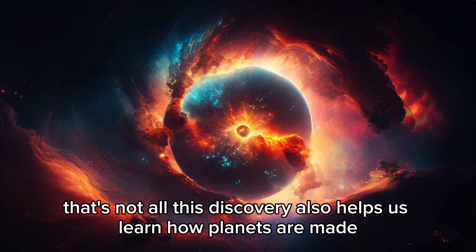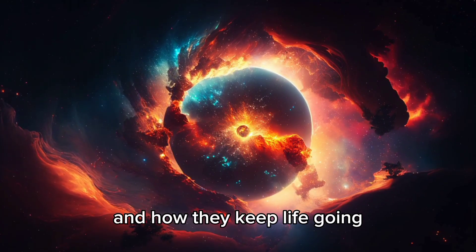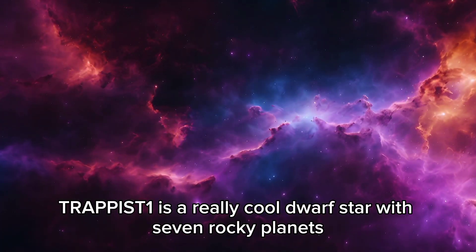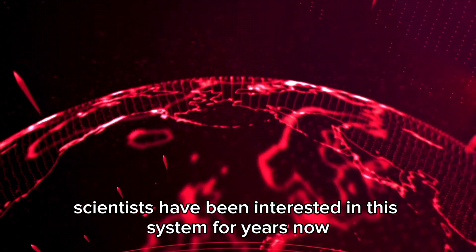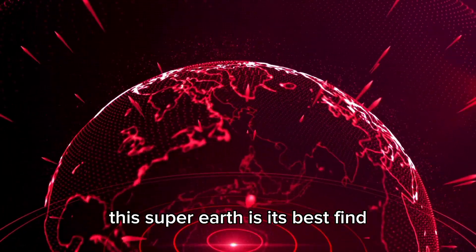This discovery also helps us learn how planets are made and how they keep life going. TRAPPIST-1 is a really cool dwarf star with seven rocky planets, three of them in the habitable zone. Scientists have been interested in this system for years, and now this super-Earth is its best find.